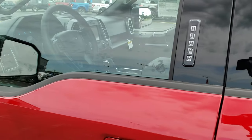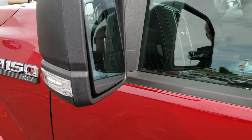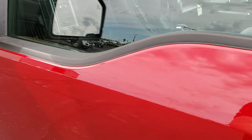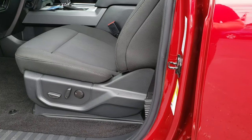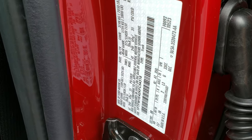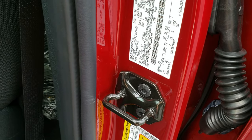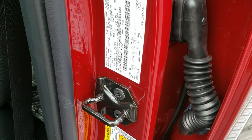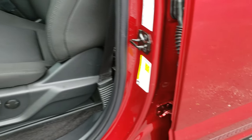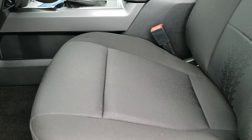It has the driver side door code entry, blind spot monitoring in the mirrors, and built-in directional signals. The door sticker shows a 7,050 pound gross vehicle weight rating. It has the L3 gears — and just to confirm, those are the 3.31s.